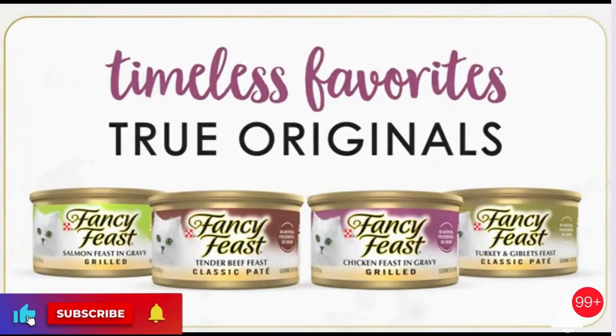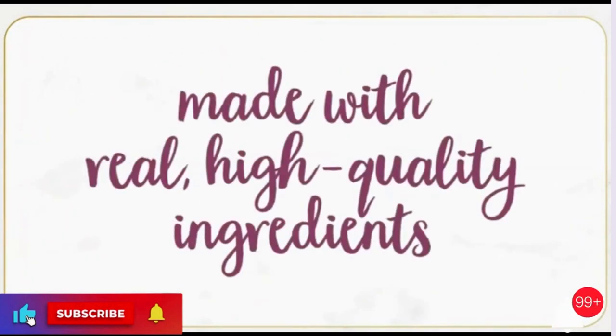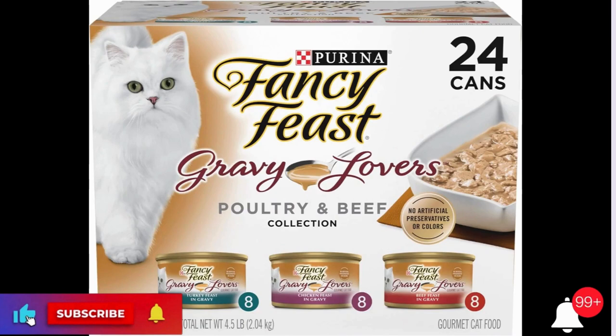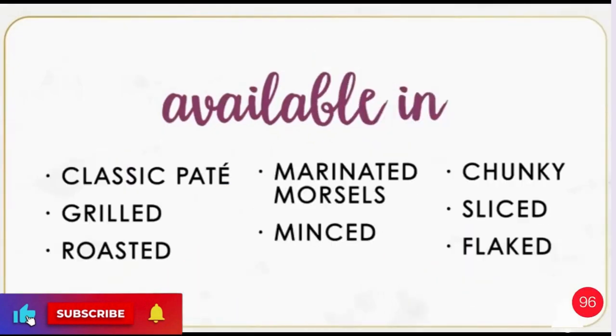Purina Fancy Feast Gravy Lovers Poultry and Beef Gourmet Wet Cat Food Variety Pack, 24, 3 oz. cans. Brand: Purina Fancy Feast. Color: Poultry and Beef, 8 cans each. Size: 3 oz. Pack of 24.